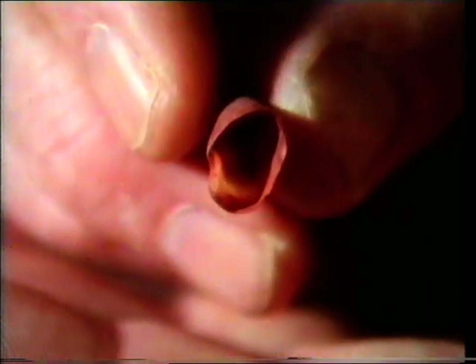Some important veins contain devices to stop the blood running back away from the heart. There are valves which will only allow flow in one direction — here, from left to right. The valve would shut if the blood tried to reverse its flow. It can only travel in this direction.